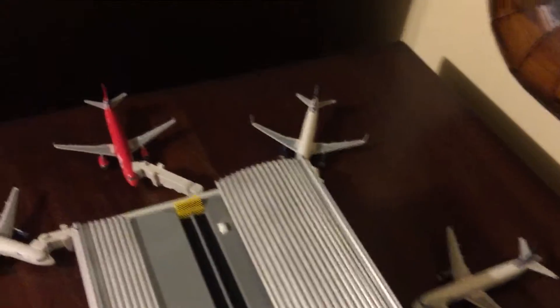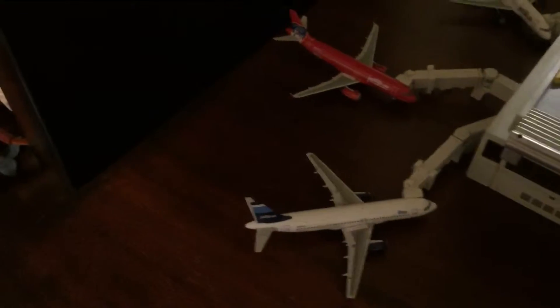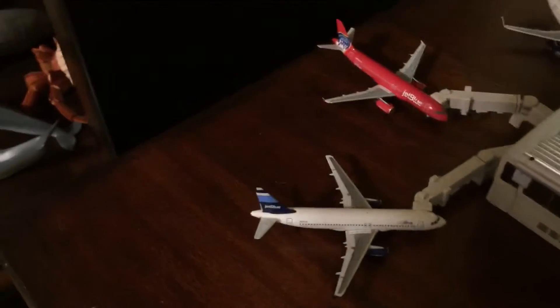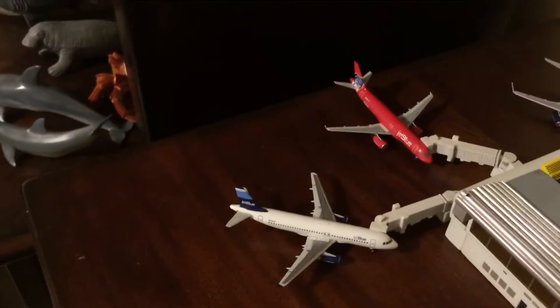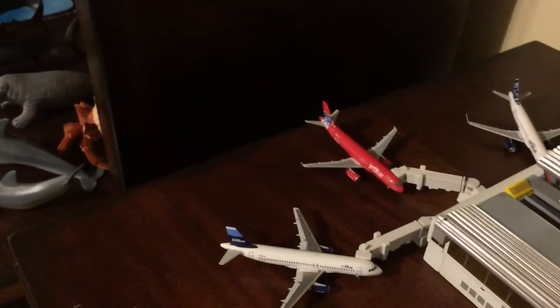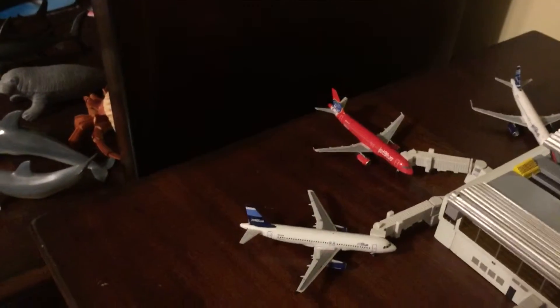I'm here to announce that very soon I'm getting close to adding about two or three more new JetBlue planes to my collection. It was announced that this week, Velocity Models, Blue Box, or Aero Classics is coming out with a brand new A320 with a new tail called a tartan tail. The name of the plane is called Blue Bahama.